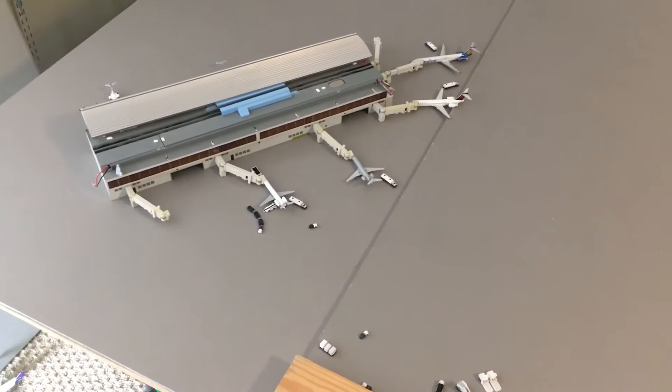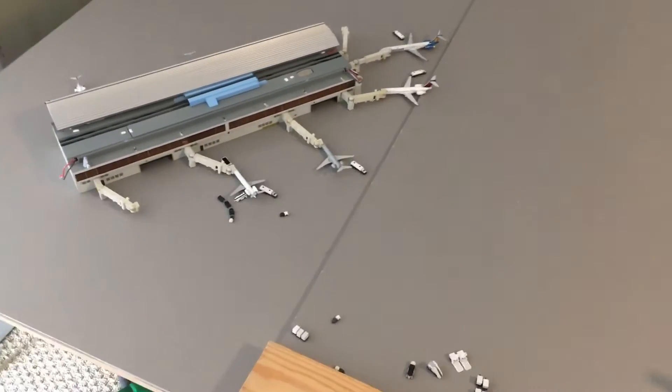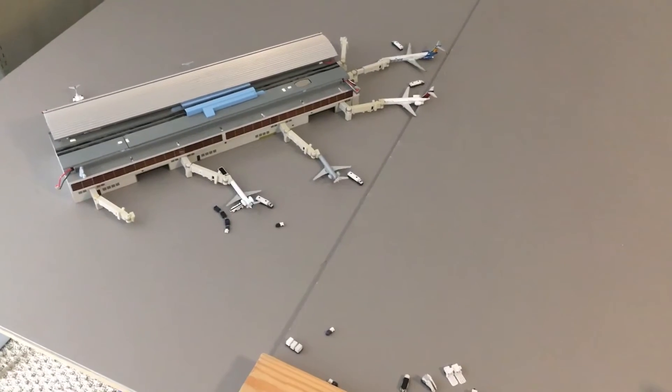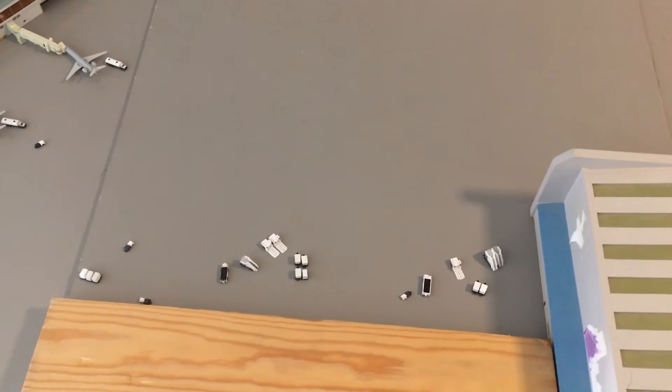Definitely one of the smaller airports I've gotten requested so far. Not too many aircraft — basically just one main terminal. We also have some other area, like a cargo area or whatever that is.